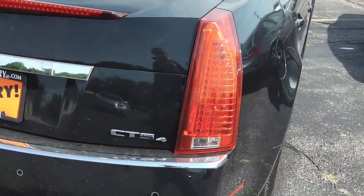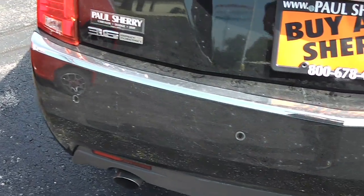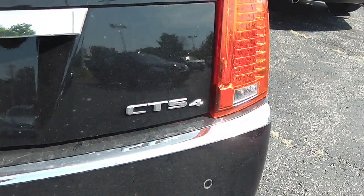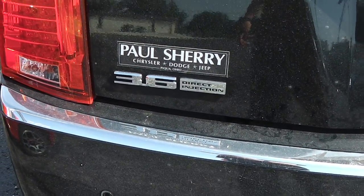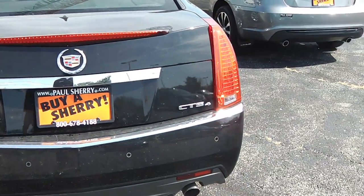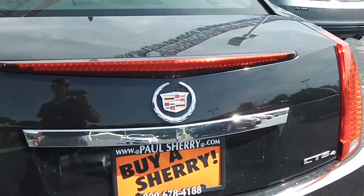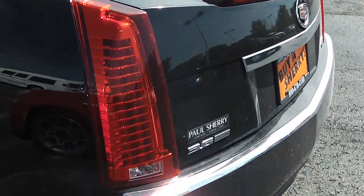Coming across the back of the vehicle, you can see it has dual exhaust with chrome tips, and backup sensors in the rear bumper. Again, this is the CTS-4 with a 3.6-liter direct injection engine. The tail light design is very aggressive looking, and this third brake light actually acts as a small spoiler, which is a very nice touch.